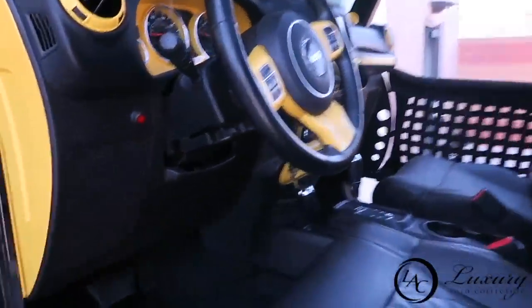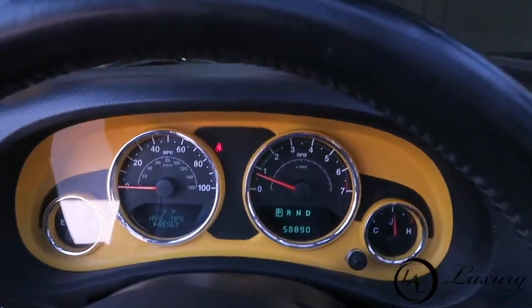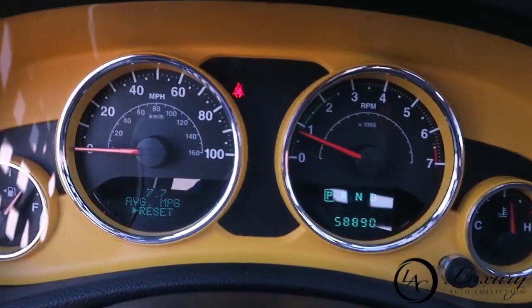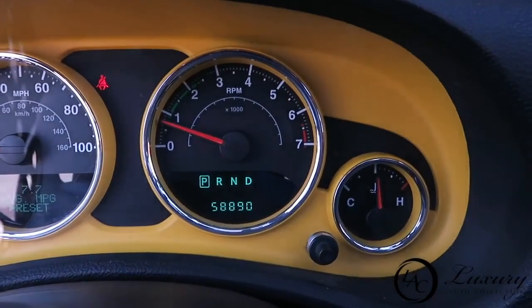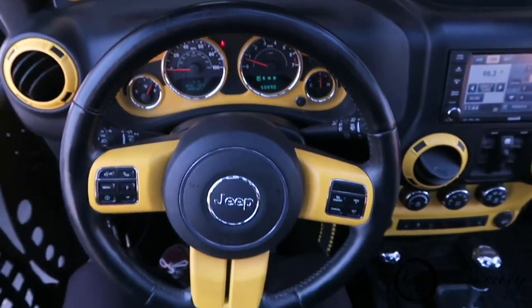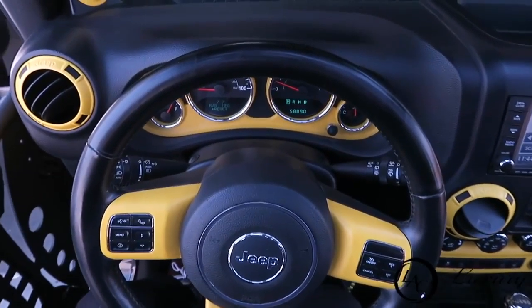It has the 7-inch TFT display with a digital speedometer, compass, and outside temperature display. You get a leather-wrapped steering wheel with cruise controls on the right, Bluetooth and information center controls on the left, and audio controls on the back of the steering wheel.